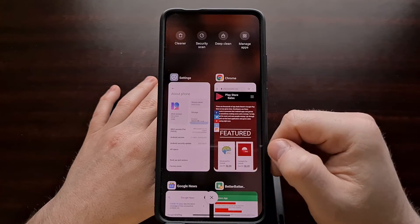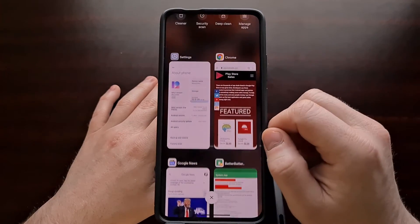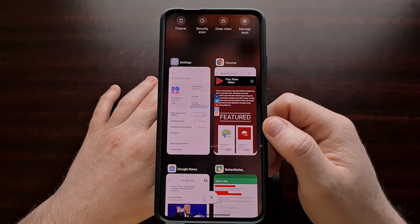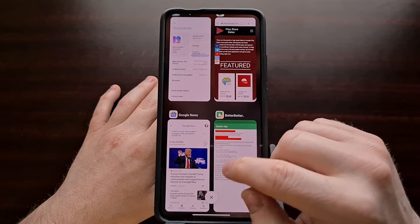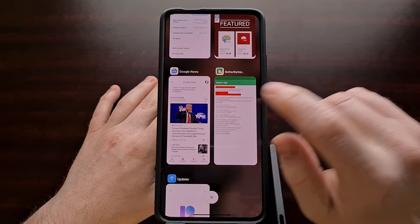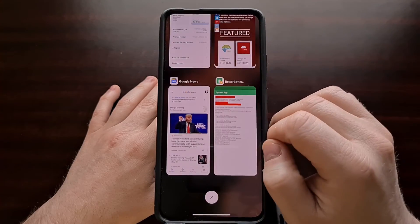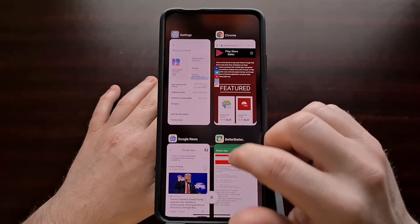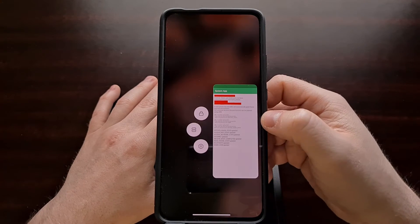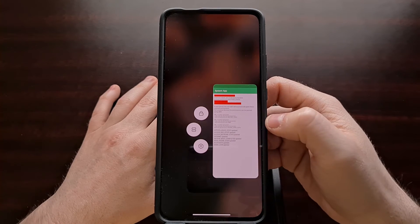When you open up the recents page you'll have all of the applications that you've recently had open. Let's say we want Better Battery Stats to always be running in the background and we don't want to be able to swipe it away — then all we're going to need to do is long press on one of these app preview cards in the recents page.